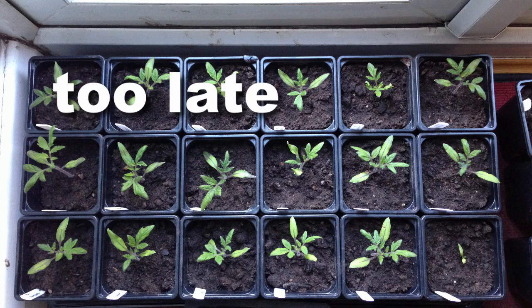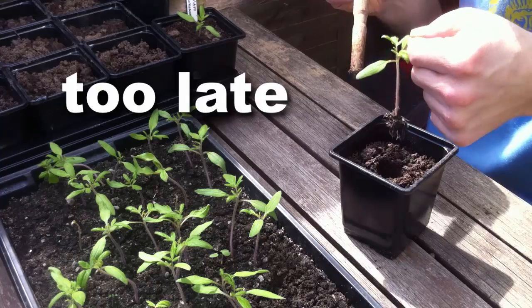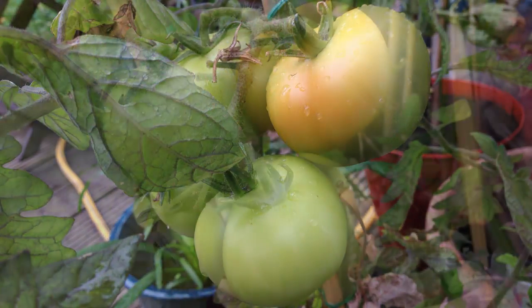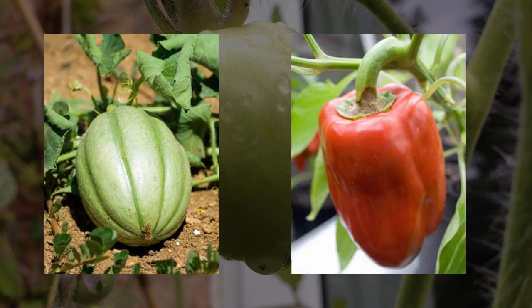Equally, starting your seeds too late can also be a problem. You'll spend all season tending to your precious plants, watching the flowers blossom and the fruit start to grow, only to find that the fruit doesn't ripen as the weather cools. This is more of a problem with crops or varieties which require a long growing season, such as melons and peppers.